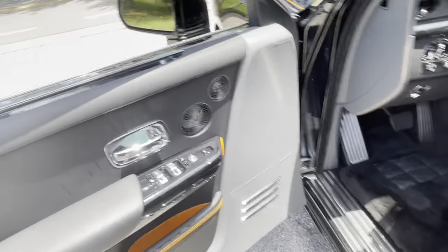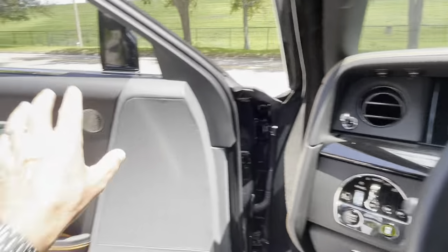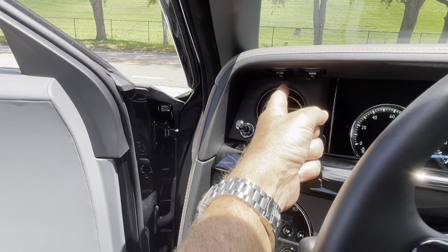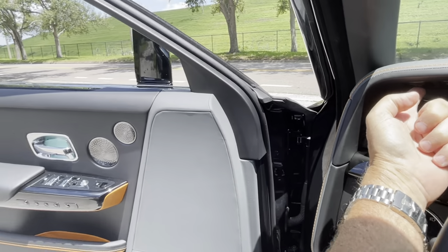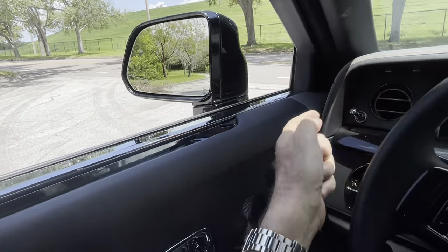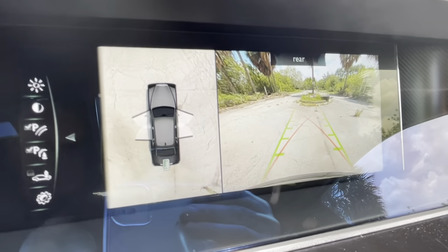One fun thing as I step inside the Phantom — I don't need to reach out and close the door. I have two buttons under here, passenger door and driver's door. If I push and hold this, it closes the door for me. Very civilized — I wouldn't like to touch a door.